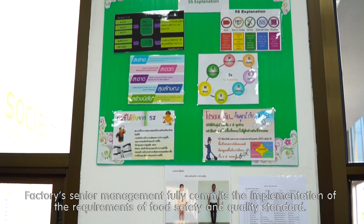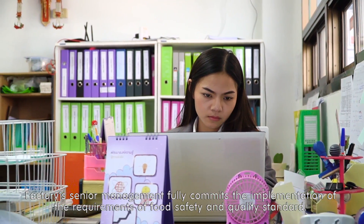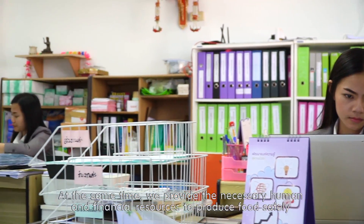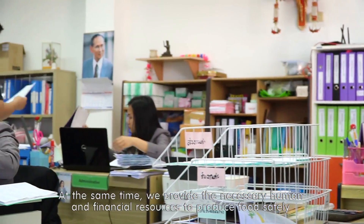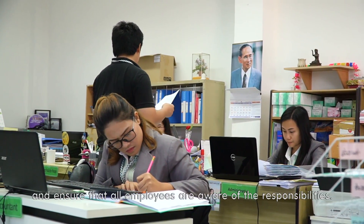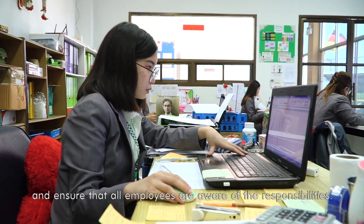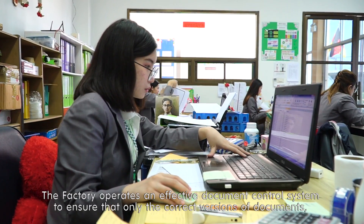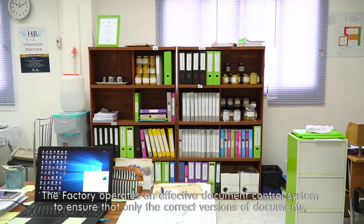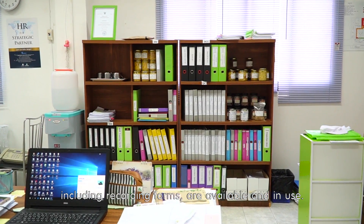Factory senior management fully commits to the implementation of the requirements of food safety and quality standards. At the same time, we provide the necessary human and financial resources to produce food safely and ensure that all employees are aware of their responsibilities. The factory operates an effective document control system to ensure that only the correct version of documents, including recording forms, are available and in use.